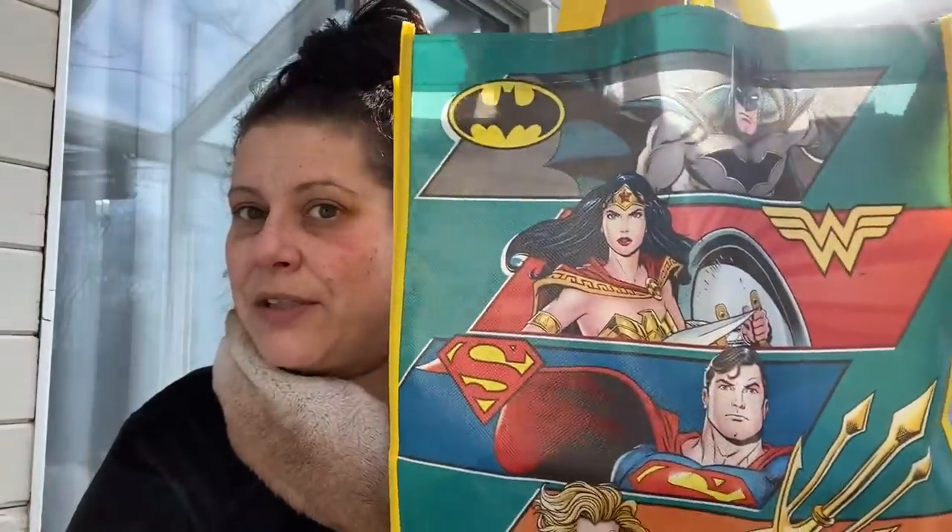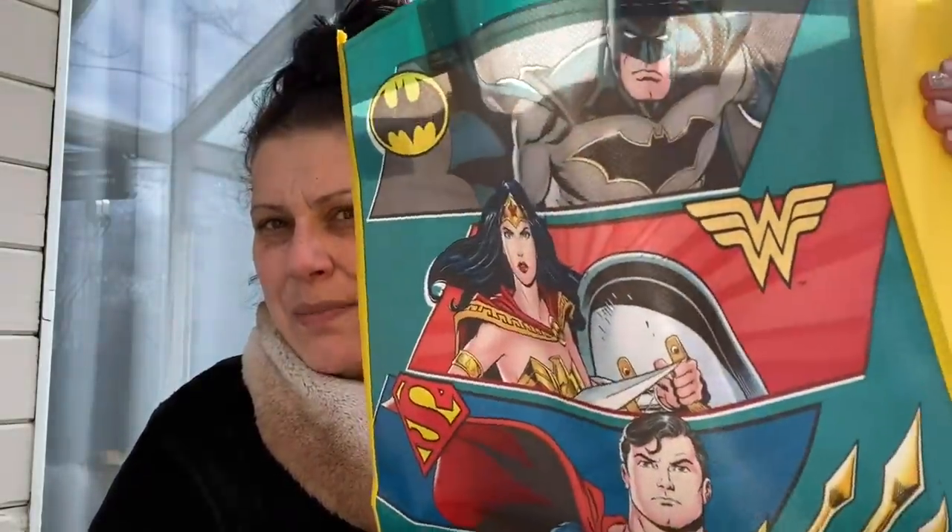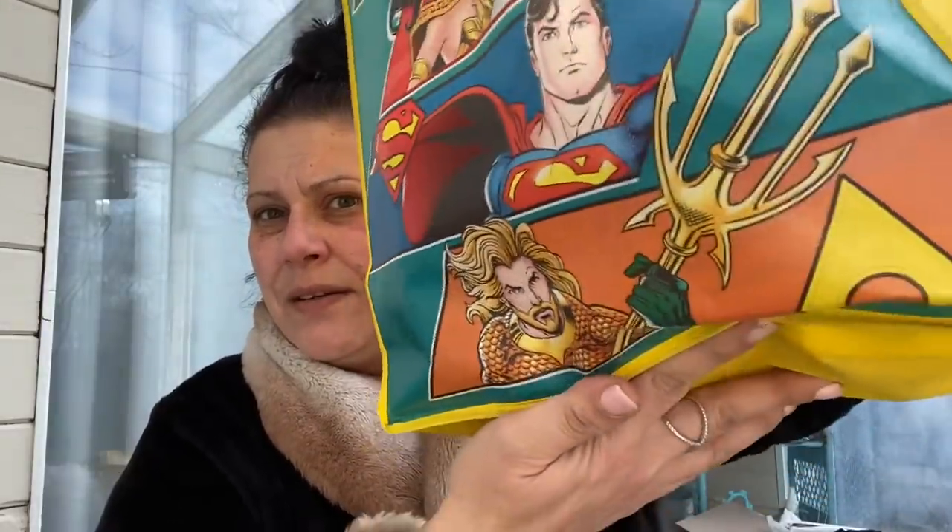Next up is apparel and accessories. I found this cute little tote with yellow fabric on the sides and handles, featuring Batman, Wonder Woman, Superman, and Aquaman. I got that for little man because I thought he would love it. I also found a lot of really good shirts.